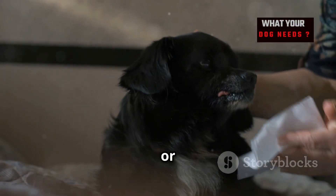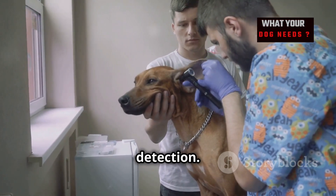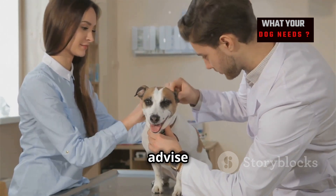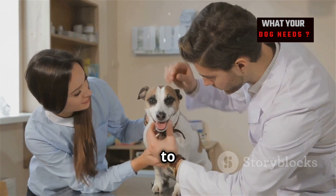Maintaining good hygiene is essential. Clean your dog's genital area regularly, especially after they've been outside — you can use pet-safe wipes or a damp cloth. Regular vet checkups are also essential for early detection. Discuss your dog's urinary health with your vet, and they can advise you on any specific preventative measures, especially for dogs prone to UTIs.